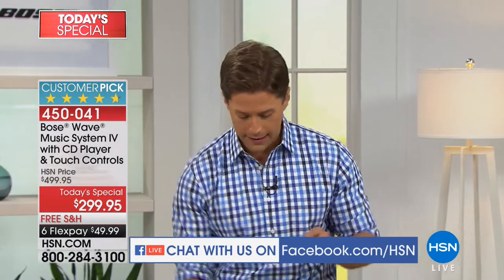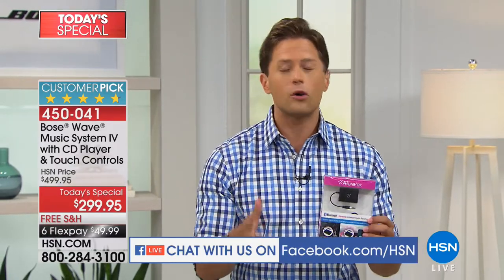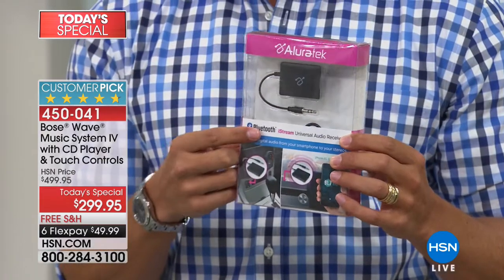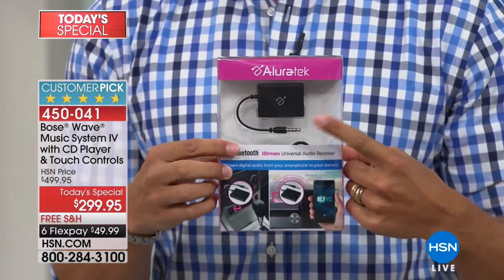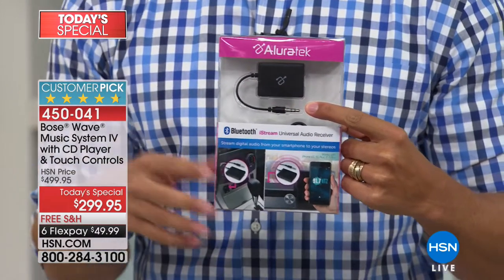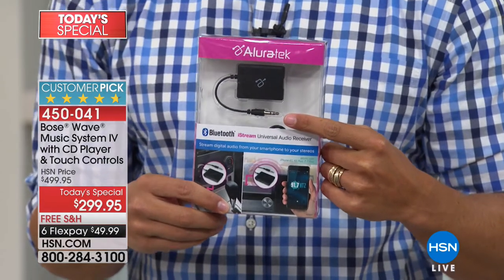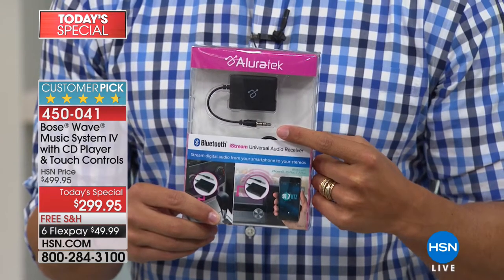One little bit of business before we get started on our presentation. If you are interested in taking the sound quality of a Bose Wave music system and infusing it into your smartphones, your digital content, what's on your tablet — this is a Bluetooth adapter. To upgrade a standard Bose Wave music system to a Bluetooth model costs $100 more than its regular everyday price. This is a $35 Bluetooth adapter that you could plug into any speaker system that you own.